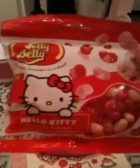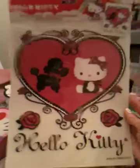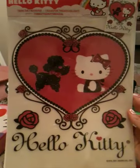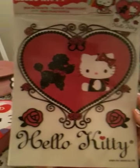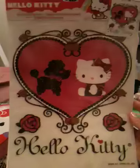I also got two more things at Michael's. It's Hello Kitty Jelly Beans from Jelly Belly. And then I've been looking for one of these for a while — it's an iron-on transfer where you can put it on a piece of clothing or maybe a purse or something. It says Hello Kitty and she's sitting right there with a little black pool next to her. I'm going to put this on a plain shirt — I just thought that was really cute.